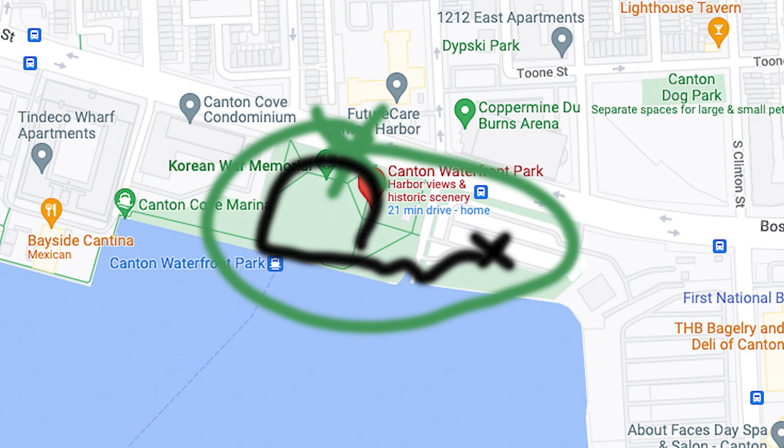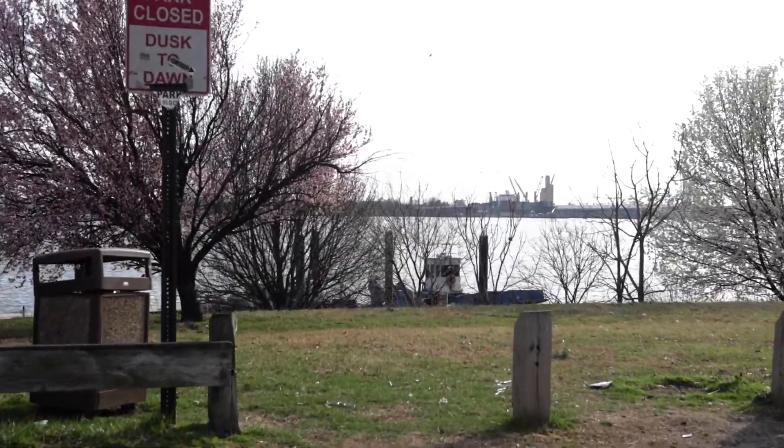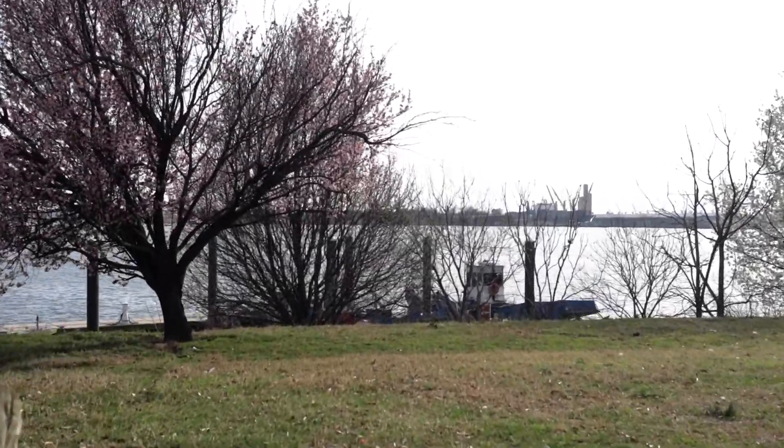I'm going to let some B-roll go — it's going to show you a whole walkthrough of the park. While this is going, I'm going to give you my rating. I actually give this park a three and a half out of five stars.